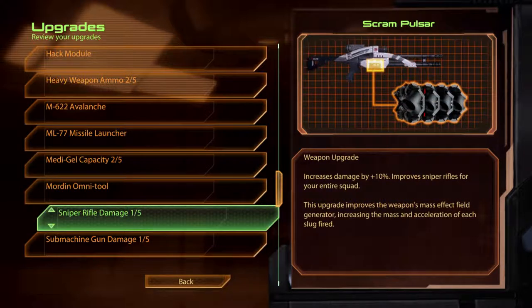Sniper Rifle Damage. Scram Pulsar. This upgrade improves the weapon's mass effect field generator, increasing the mass and acceleration of each slug fired.